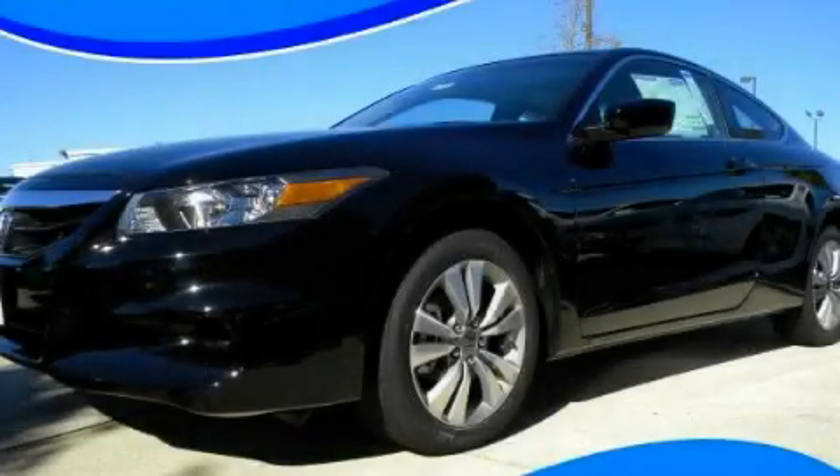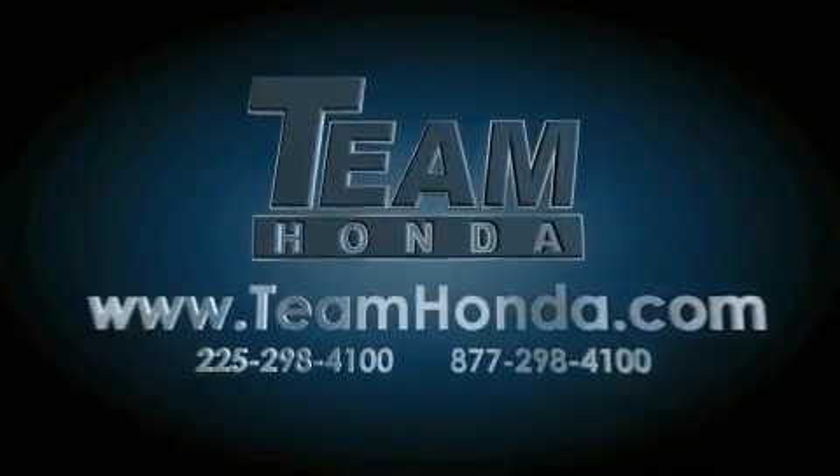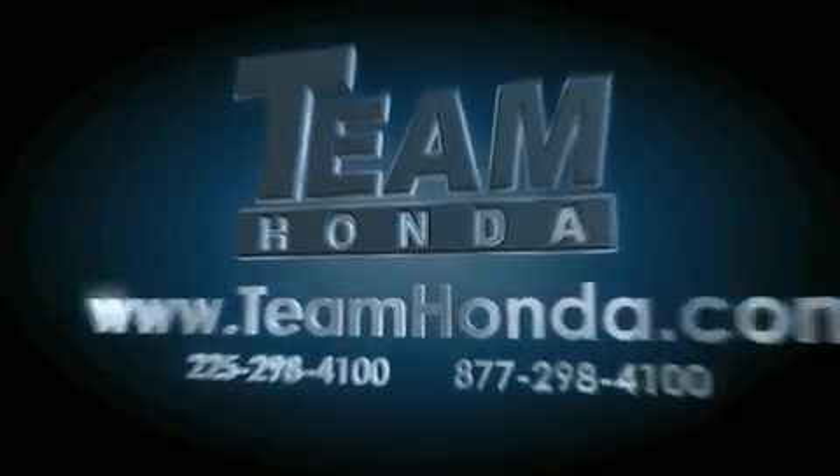Stop by today and test drive this automobile for yourself. Our inventory is always available to you on our website at teamhonda.com. To receive special internet pricing for this vehicle,